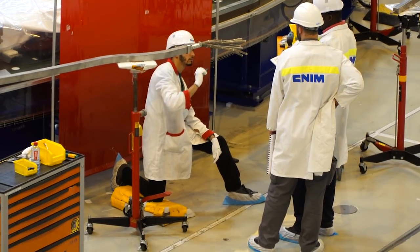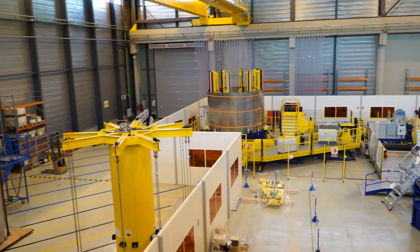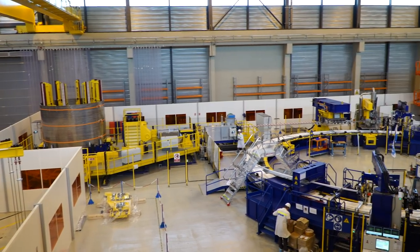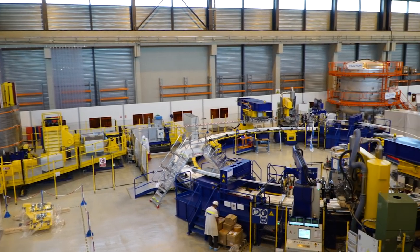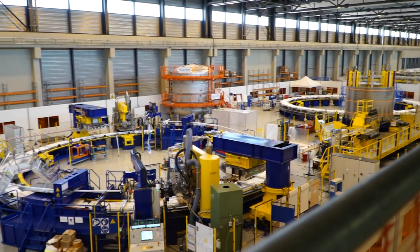The PF Coil facility is the first industrial hub on site, designed to produce a total magnetic energy of 6 Tesla. Its facility is the longest, at 250 meters. We can see from here the process of manufacturing PF5.